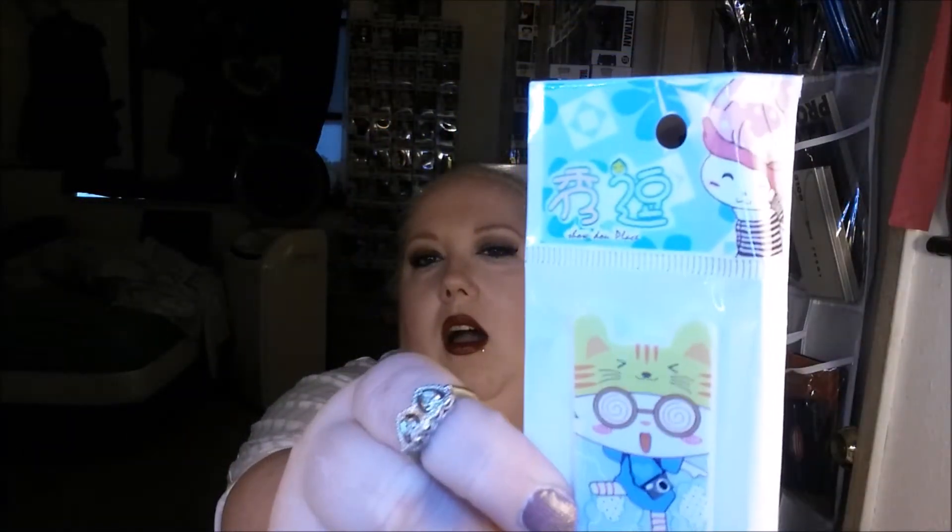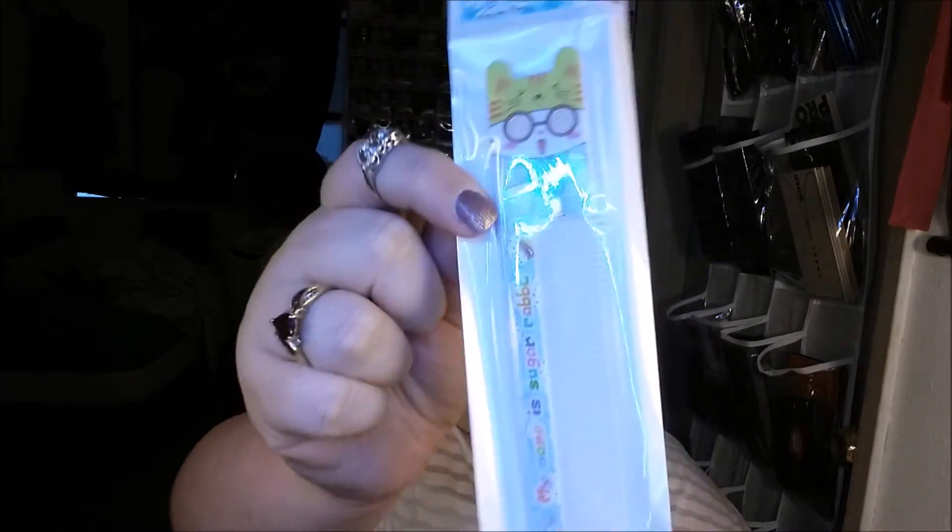So then we have a little comb. That is so adorable. That will probably also go to my daughter because I don't use combs.